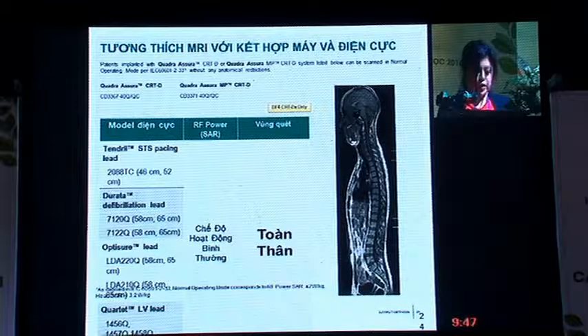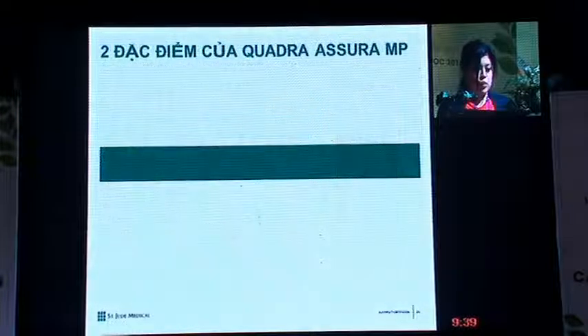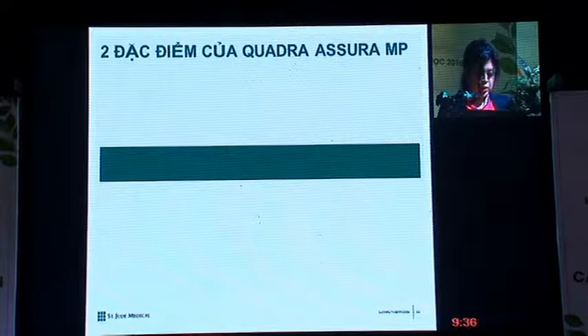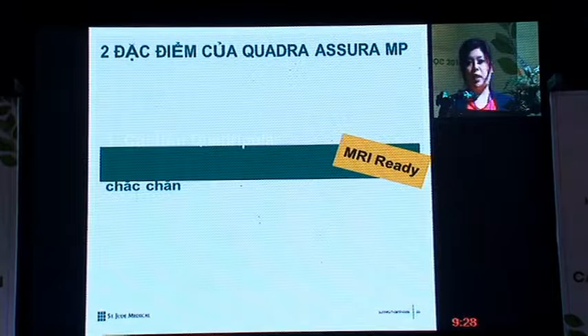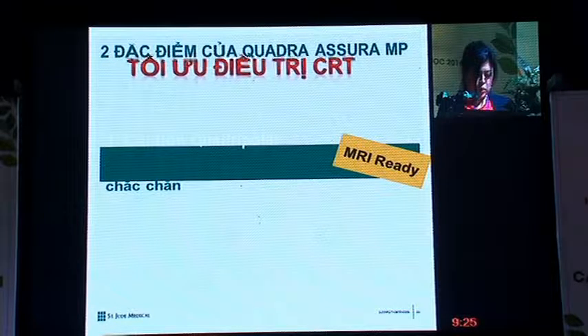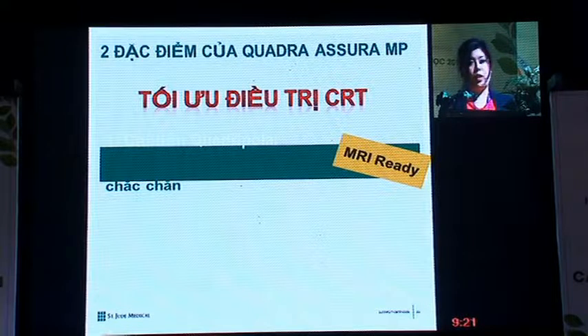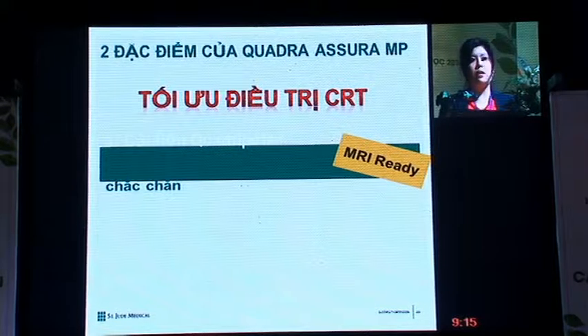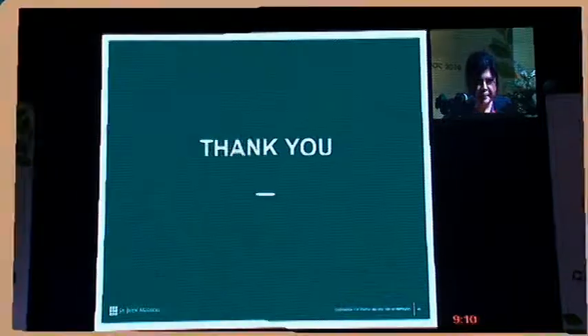Currently, the Quadra Assura and Quadra Assura MP offered in Vietnam support full body MRI scans. With the new Quadra Assura featuring Quadripolar Advancement, which is also full body MRI compatible, and the strong clinical data behind our multi-point feature, we hope to provide better optimal CRT therapy for you and your patients. Moving forward, next year a CRT-P with multi-point capability and full body MRI support will also be coming. Thank you for your time.